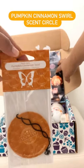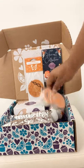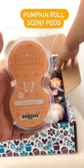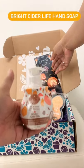Next up we have the Pumpkin Cinnamon Swirl Scent Circle. And then we have the Pumpkin Roll Scent Pods. Up next is the Bright Cider Life Hand Soap.